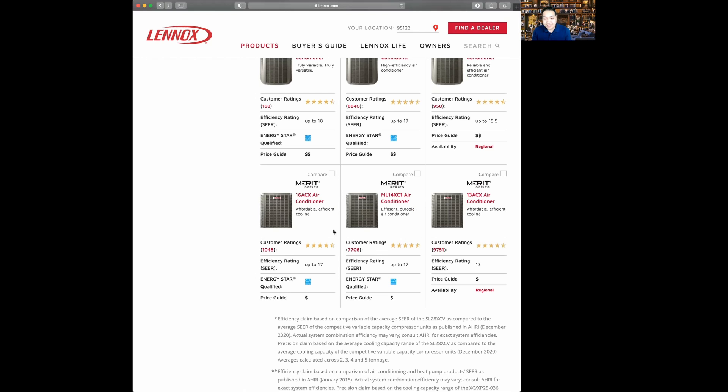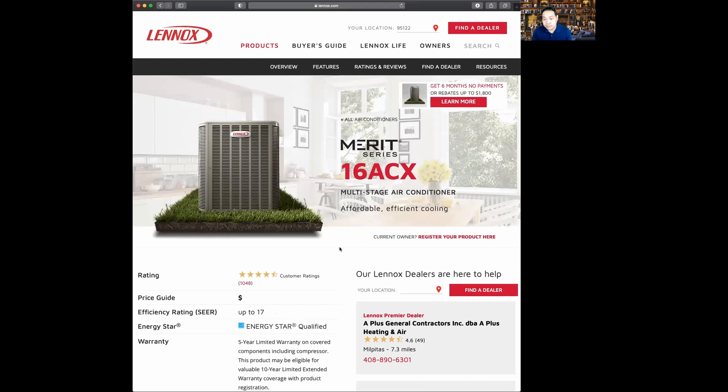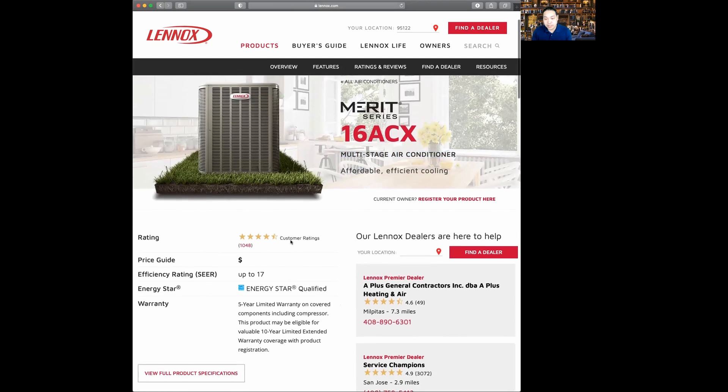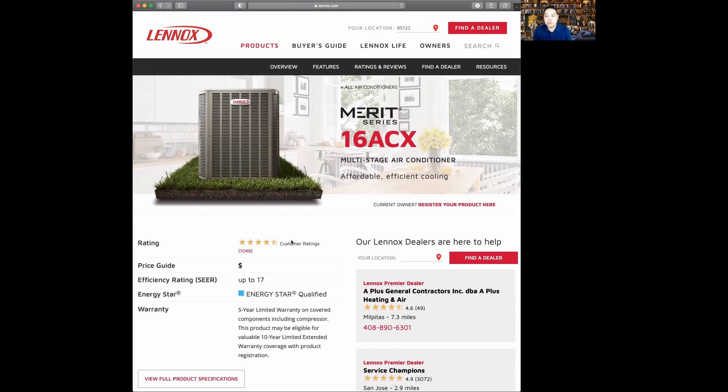Next is the 16ACX air conditioner. Similar to the 14, it's up to 17 SEER. However, this is a two-stage system. The difference between single-stage and two-stage is that a single-stage either goes on or off. With a two-stage, imagine having two engines inside the compressor. When you first turn on, it goes full power. When it reaches temperature, it turns off half its power and coasts. This means a much quieter and more efficient system. Typically for most customers, we either go with a high-SEER single-stage or a two-stage system.